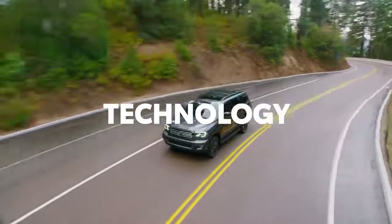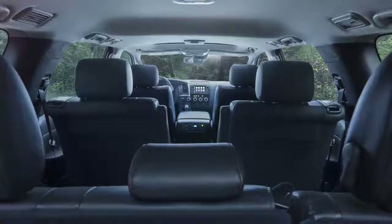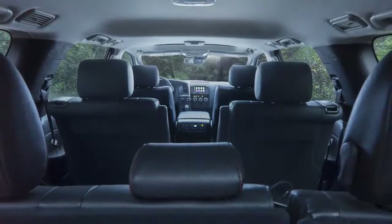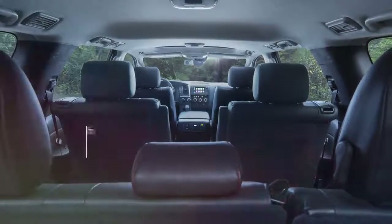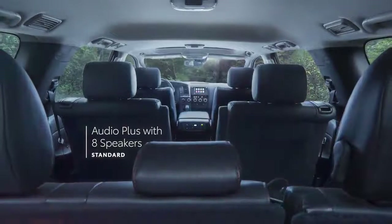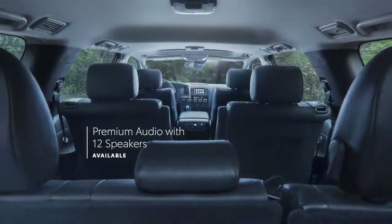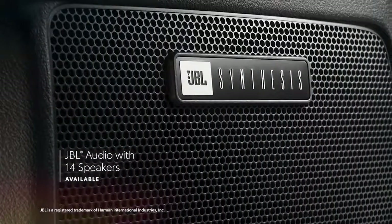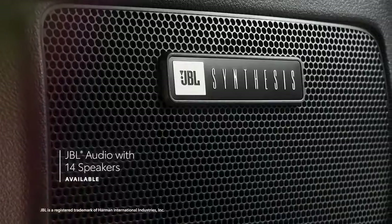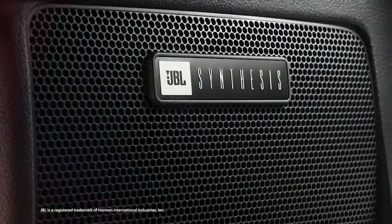Sequoia is built to get you where you're going — better, smarter, faster. That's why it's filled with modern tech features to help make the most out of every moment. Sequoia features a standard 8-speaker Audio Plus system, which can be upgraded to a 12-speaker premium audio system on the limited grade, while select models push the envelope even further with a 14-speaker JBL sound system that includes a dedicated amplifier and subwoofer for extra bass.